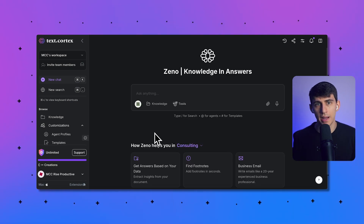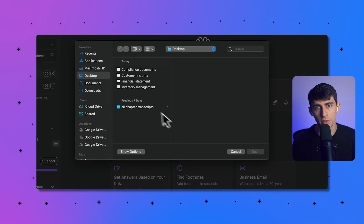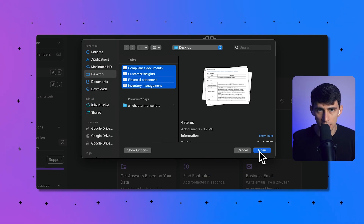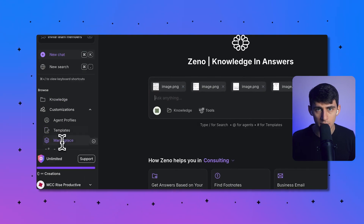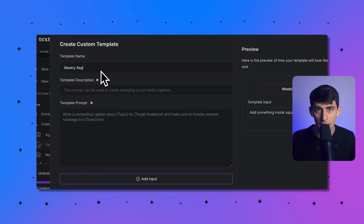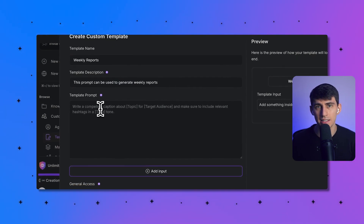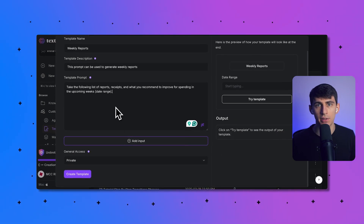One trick that changed how I use TextCortex was setting up a weekly approach. I log into my account and upload things like different receipts and financial reports — just data on the screen — as a document or image to TextCortex. Then I write a prompt that I reuse every week using the templates feature.